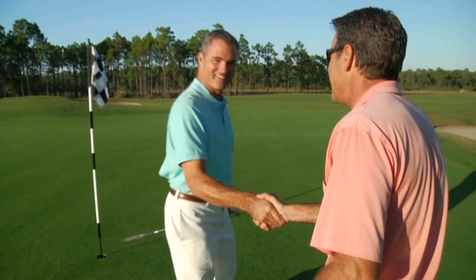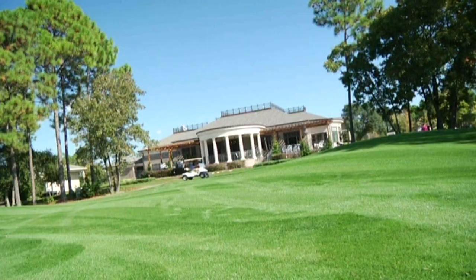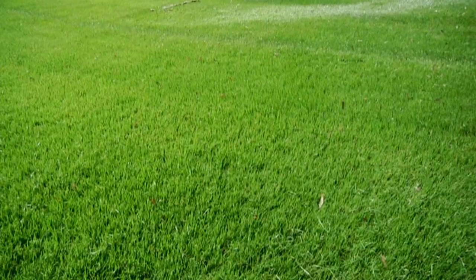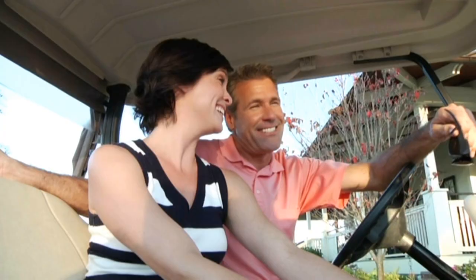Terry lives here at Regency Lakes. Give me one word to describe golf here at St. James. He said: perfection. That was the Nicholas Design Reserve course. But there's also the Founders Club course, the Members Club course, and the Players Club course. And golf is only part of the 100 million dollars in completed amenities at St. James.